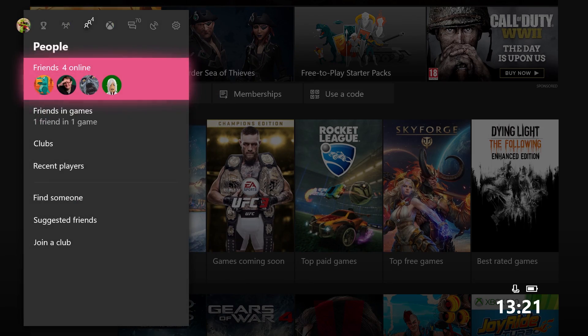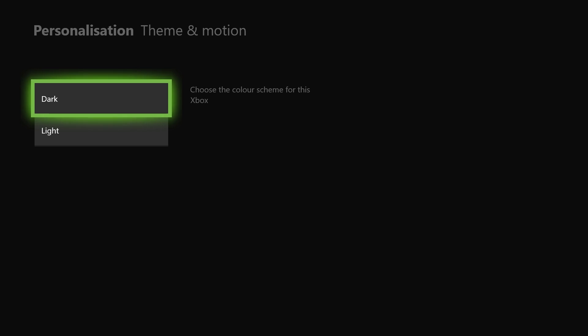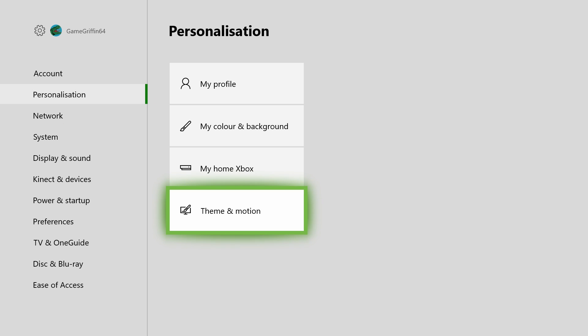Don't forget, you can also change the theme of your Xbox from light to dark, depending on your preference. Just head over to settings, personalization, system personalization, and then select system theme from there. Dark side, light side — it's all gone a bit Star Wars around here.